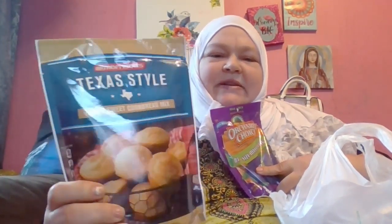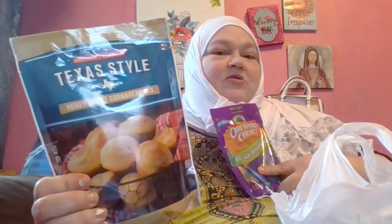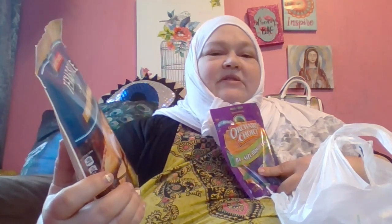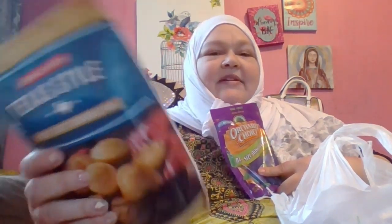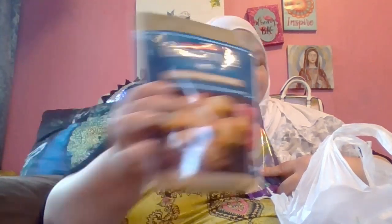I got some more of this Texas style honey sweet cornbread mix because we love it. I don't make cornbread muffins with it — I make whole cakes or pancakes with it because it tastes really good. The kids love it with syrup and butter, or butter spray. They just really like them as pancakes. So that's a good deal for us.